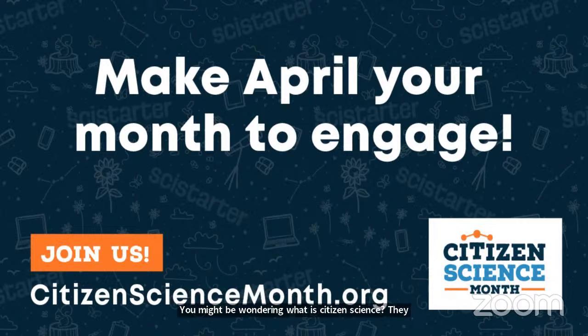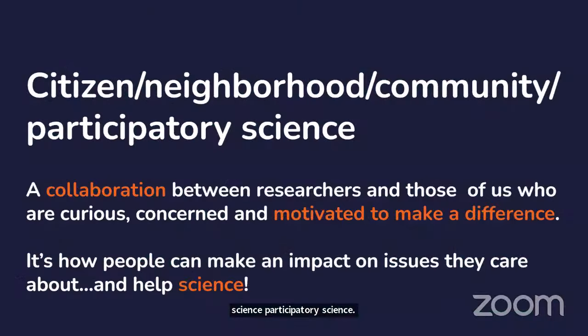At SciStarter, we think of citizen science as any way a member of the public is meaningfully part of the scientific enterprise. That can be monitoring water quality, or studying the night sky for NASA. During the upcoming eclipse this Monday, NASA has a ton of projects — all on SciStarter. The Los Angeles Public Library also does a lot of these programs through their neighborhood science program. At SciStarter, you can find thousands of citizen science projects.